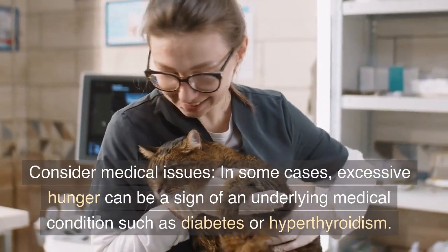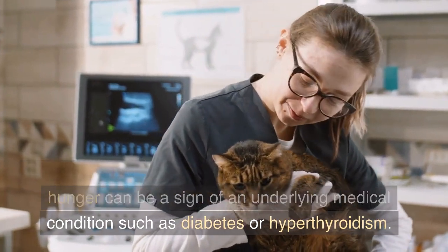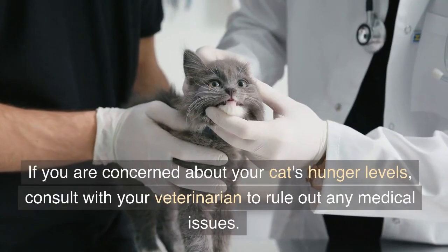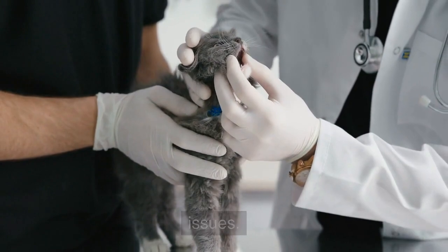Consider medical issues. In some cases, excessive hunger can be a sign of an underlying medical condition such as diabetes or hyperthyroidism. If you are concerned about your cat's hunger levels, consult with your veterinarian to rule out any medical issues.